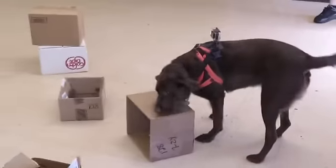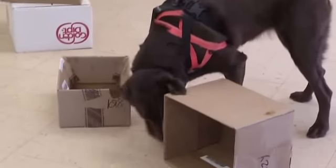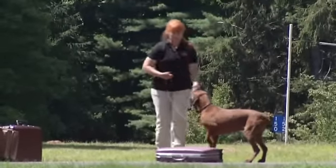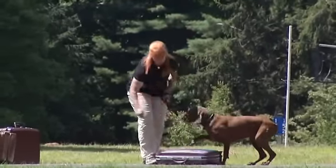They learn a target odor and then we place that target odor in various environments and they learn to go and find it. So it is a game of hide and seek for the dogs. We're trying to create a working dog mentality. It's not doggy daycare when you're coming to do nosework. You may be saying that sounds like a drug-sniffing dog — Pocono Nosework dogs are trained with many of the same techniques, but they track legal substances.